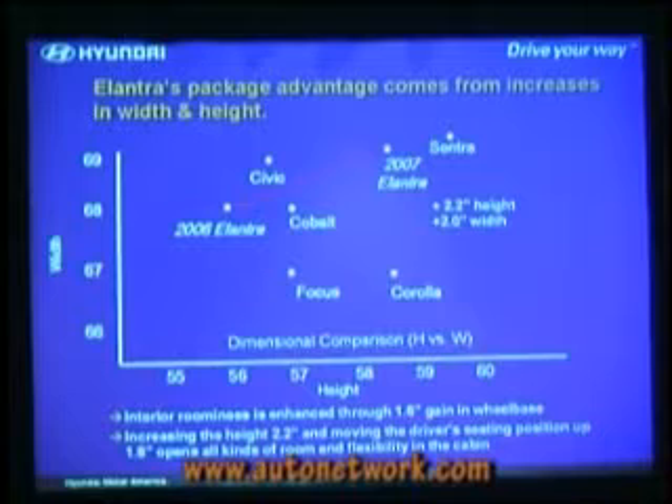So how did we do that? We did grow the car — it got about two inches taller. We raised the driver's seating position, the so-called H-point, 1.8 inches. That opens up lots of room inside the cabin, lets the rear seat passengers get their feet under the front seat. Lots of other things that really add to the sense of spaciousness. We are a little shorter and a little lower than the Sentra, but we've got more room inside the car. That's package efficiency.